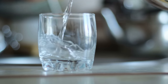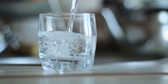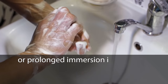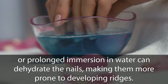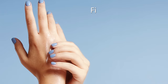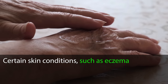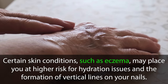The next category includes dehydration and moisture imbalances. The moisture balance in our nails is crucial for their health and appearance. Excessive exposure to water, such as frequent handwashing without moisturizing or prolonged immersion in water, can dehydrate the nails, making them more prone to developing ridges. On the other hand, excessively dry nails can also exhibit vertical ridges. Finding the right balance and adopting proper nail care routines can help mitigate these issues. Certain skin conditions, such as eczema, may place you at higher risk for hydration issues and the formation of vertical lines on your nails.